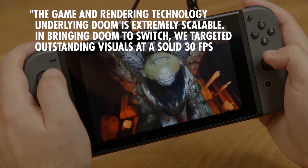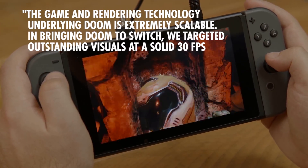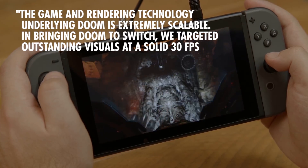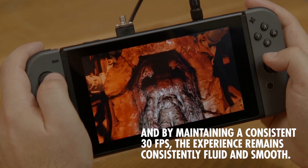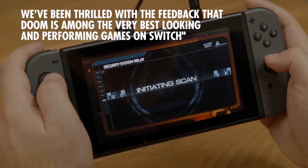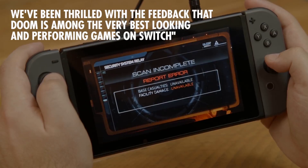A spokesperson for Bethesda said: 'The game and rendering technology underlying Doom is extremely scalable. In bringing Doom to Switch, we targeted outstanding visuals at a solid 30 frames per second, and by maintaining a consistent 30 frames per second, the experience remains consistently fluid and smooth. We've been thrilled with the feedback that Doom is among the very best looking and performing games on Switch.' A consistent frame rate is much more important than a high one, and again, this is running on a tablet.